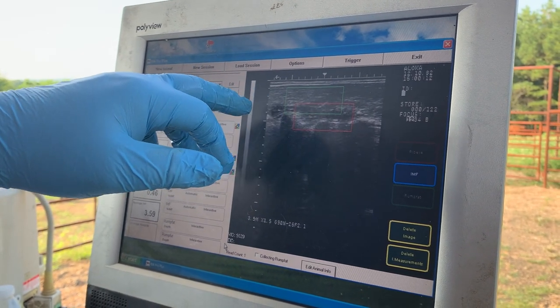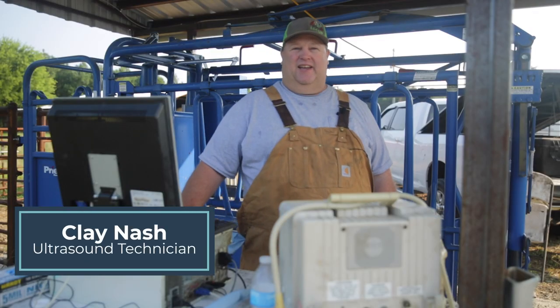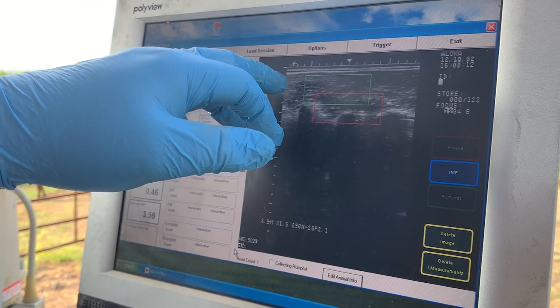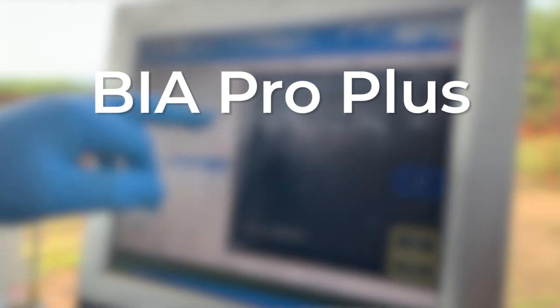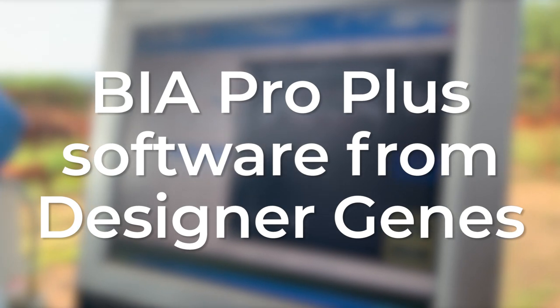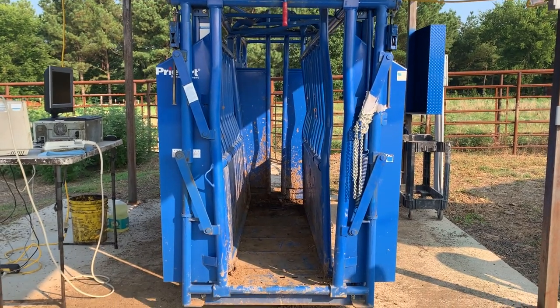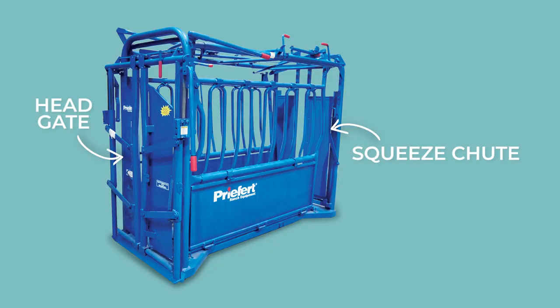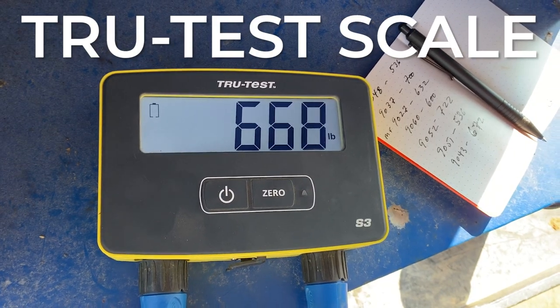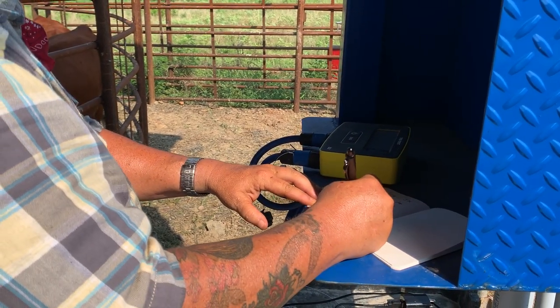Once all the cattle were sorted into their correct areas, we were able to get started with the scanning process. In order to get a closer look at each cow's physical characteristics, we invited Clay Nash to Heifer Ranch. Clay introduces himself: 'My name's Clay Nash. I'm an ultrasound technician. Today, I'm at Heifer USA ultrasounding some replacement heifers here on the ranch, and we'll be using the BIA ProPlus software from Designer Jeans up in Harrison, Arkansas.' With all the cattle sorted and ready to go, we set up Clay's equipment near our cattle chute and weighing system. We use a pre-fert squeeze chute, head gate, weight platform, and true test scale. Today, we'll record cattle weights in addition to Clay's measurements to ensure we maintain thorough and regular records.